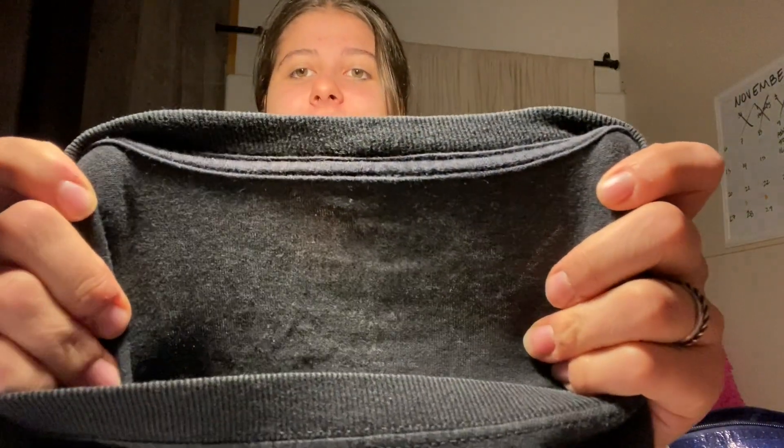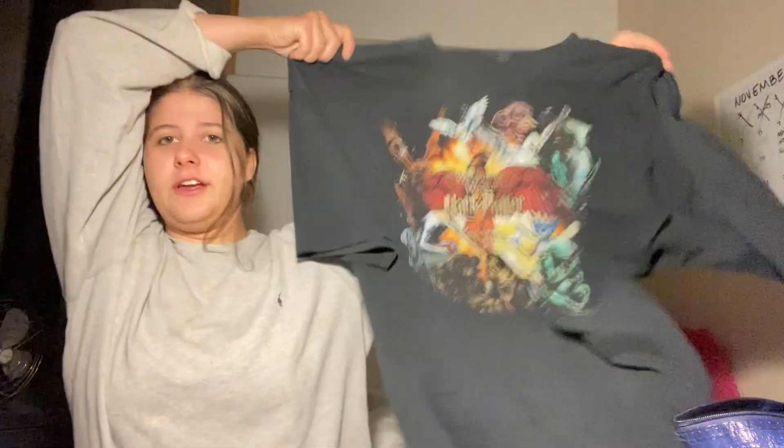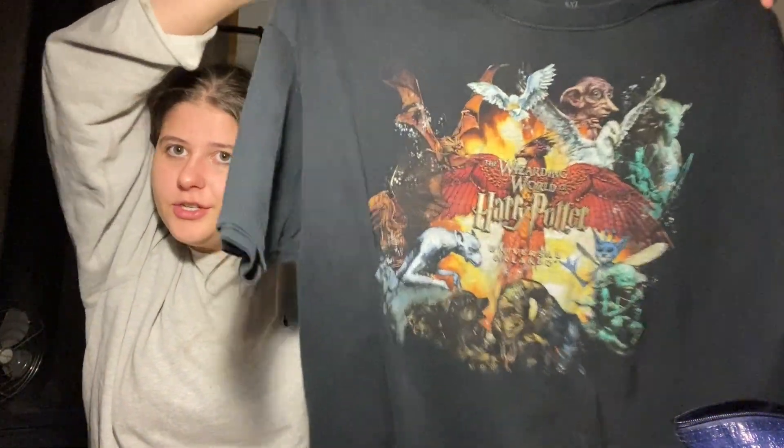This was on the 50-cent rack — it's the only reason I got it. This is Harry Potter Universal Studios, Universal Orlando, says 4X which is great. It's a graphic t-shirt. I think this should do pretty well — I mean like 15 to 20 dollars. I think it should sell, and merch is expensive.